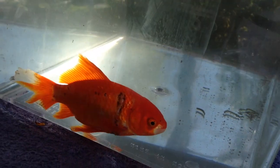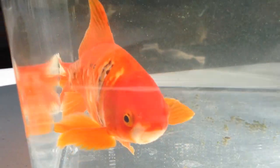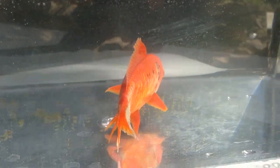Now we've done some microscopy work on this fish just to rule out the possibility of any sort of external parasites like skin flukes, trichodina, white spot disease and things like that, and we found nothing significant on the slides.